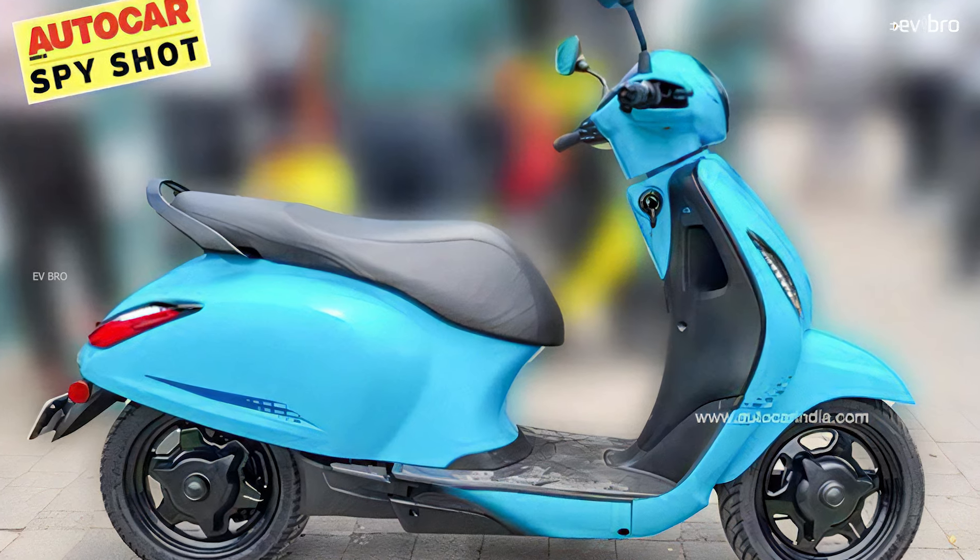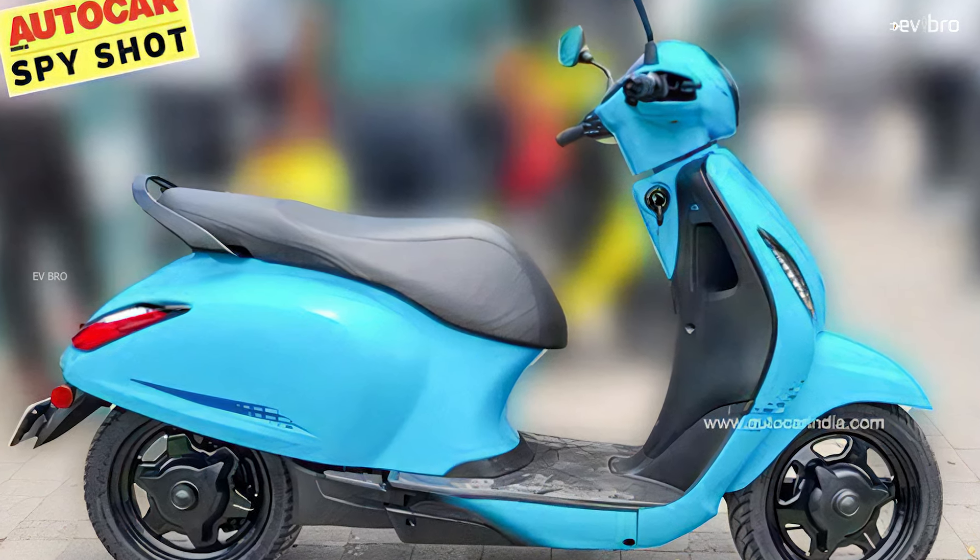By looking at the design, we can confirm they didn't change the body quality. A metal body is still being used.